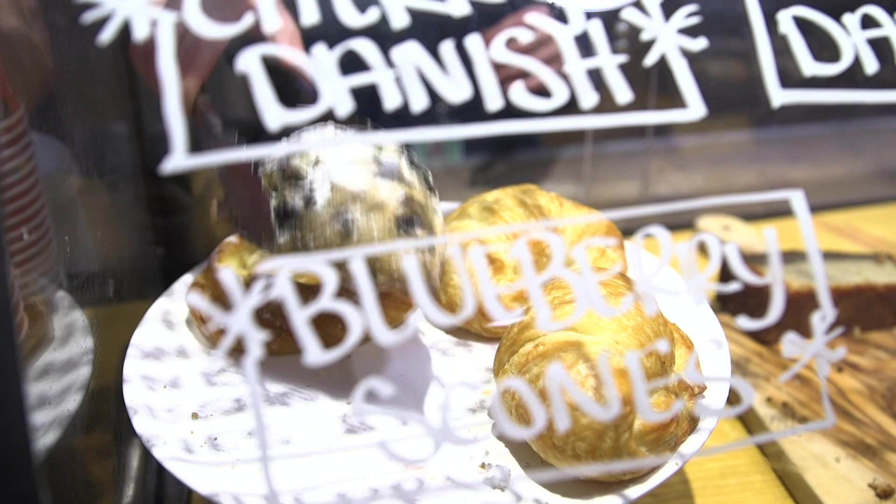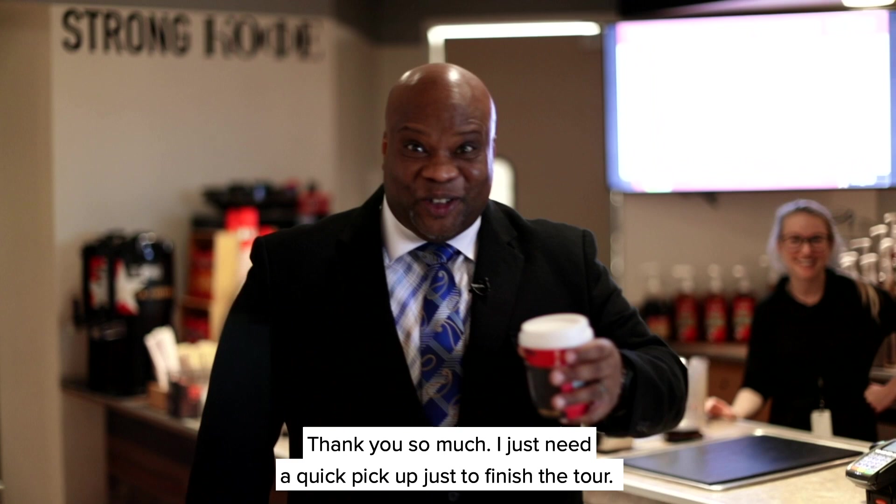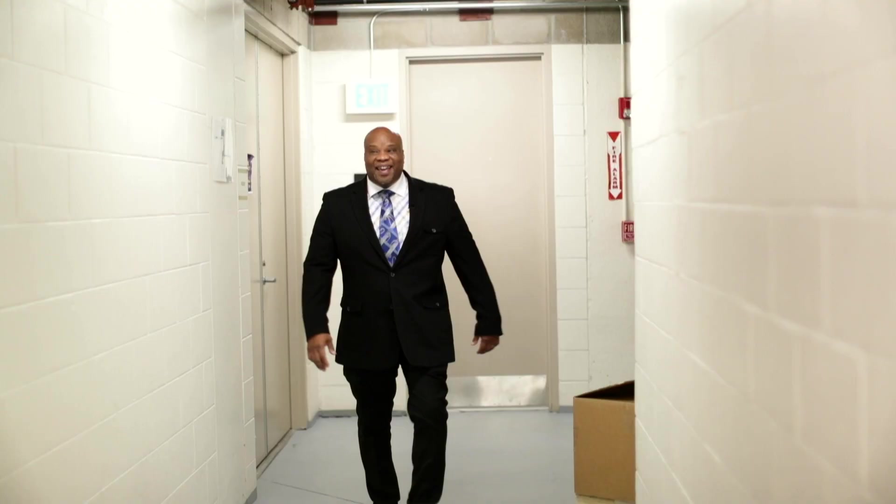I just need a quick pick-me-up to finish the tour. Now we're heading down to the basement, which has a very cool surprise — and this is our surprise: our very own TV studio.